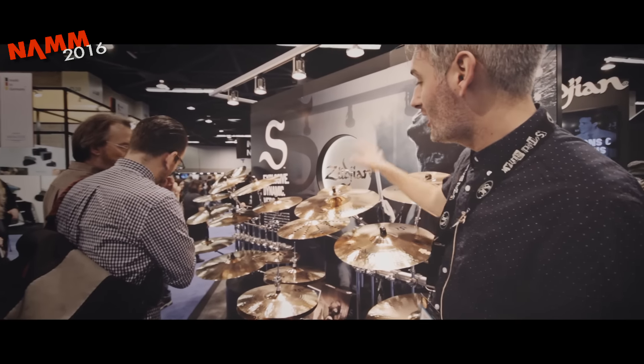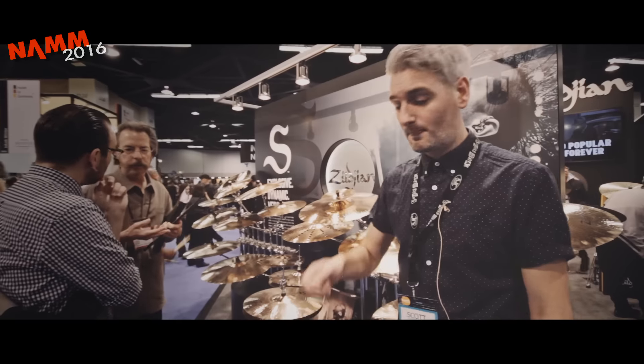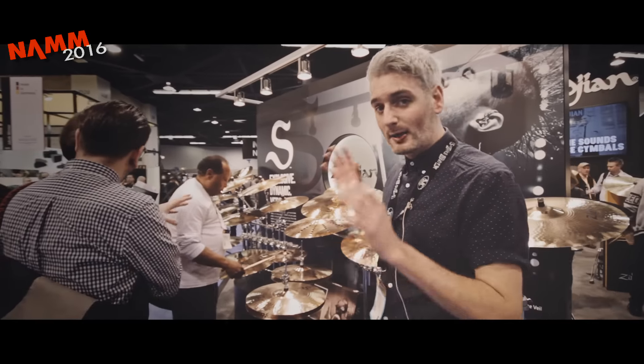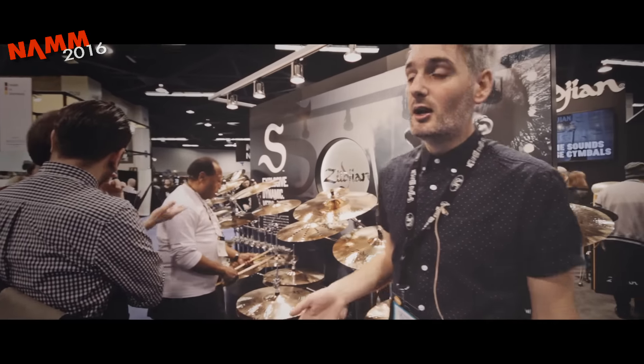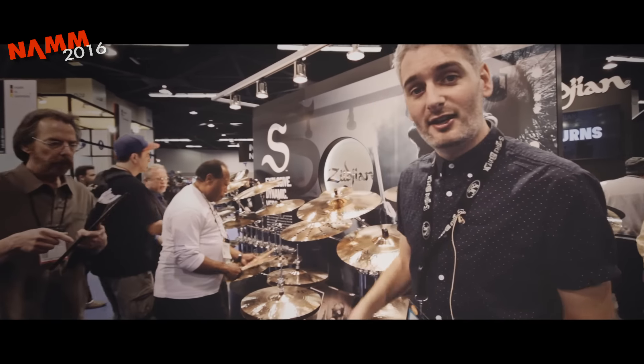It's got splashes, crashes, even a 24 inch ride that's coming out — it's pinging and cuts through anything. So yeah, it's exciting. They've got a big wide range and they'll be available in the UK very shortly. I'll show you exclusively the S-range from Zildjian.